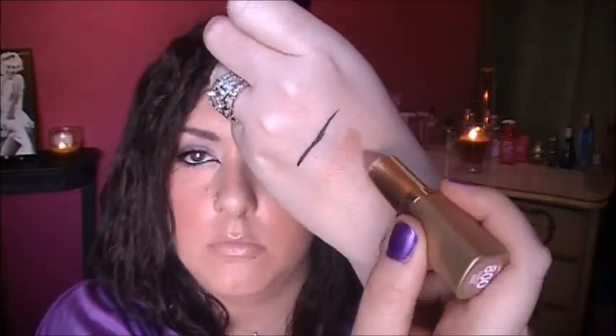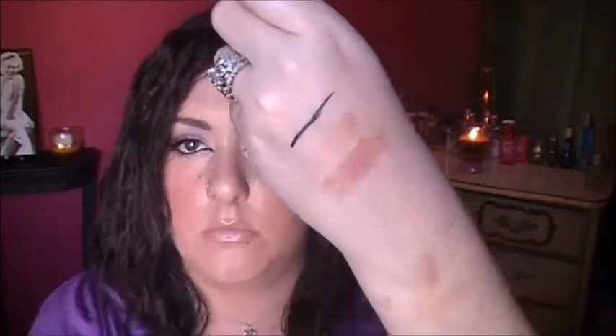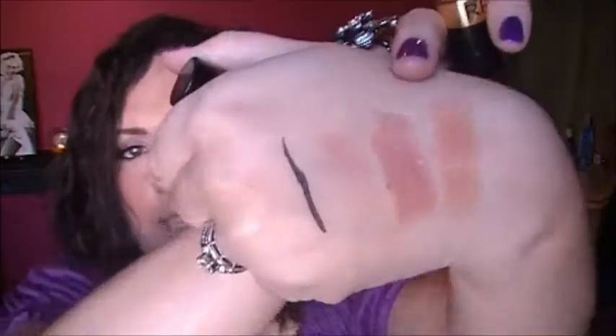Two lipsticks: the L'Oreal Ferris Nude — that's good because I'm extremely pale. And then I picked up the Revlon Just Enough Buff, which I can't stand — it looks ridiculous on me.